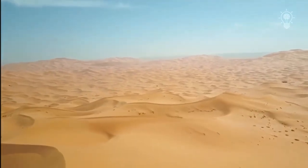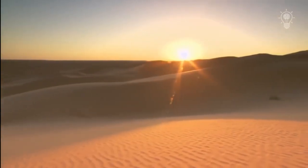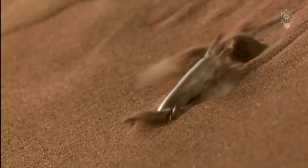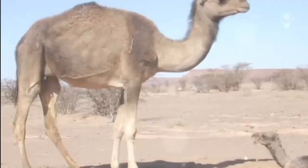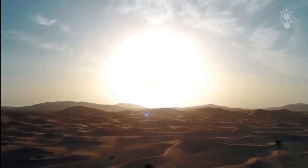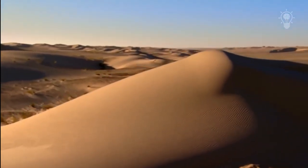Sandy deserts of Africa. What kind of inhabitants do you associate this area with? Poisonous snakes, lizards, scorpions, or maybe camels? But there is a rather curious predator in places so inhospitable, with their abnormal temperature drops.